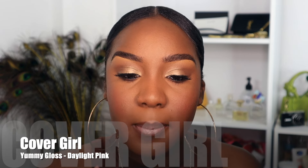Now for the lips — for a soft glam you want to go in with a nude. A nude gloss lip screams soft glam. I like to line my lips with a nice brown lip liner — I believe it's the LA Girl lip liner in Dark Brown. Lipstick of choice today is the ELF Liquid Matte in the shade Tea Rose — the perfect nude mauve. I love pairing it with a nice gloss afterwards. I go in with a gloss on top, specifically the CoverGirl Yummy Gloss in the shade Daylight Pink.